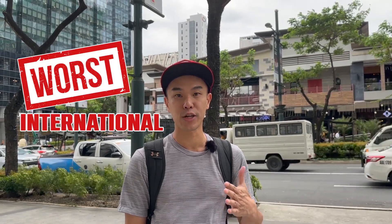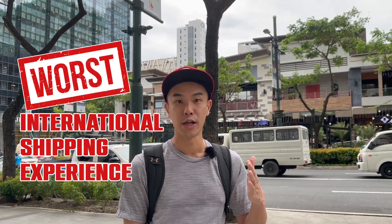Hey guys, welcome back to BGC Dreams. For today's vlog, I actually want to share with you all my worst international shipping experience so far living in the Philippines. It's been kind of a long, complicated, and very frustrating process. Right now we're waiting for a Grab to get started, but if you want to learn more about my experience, please stick around.